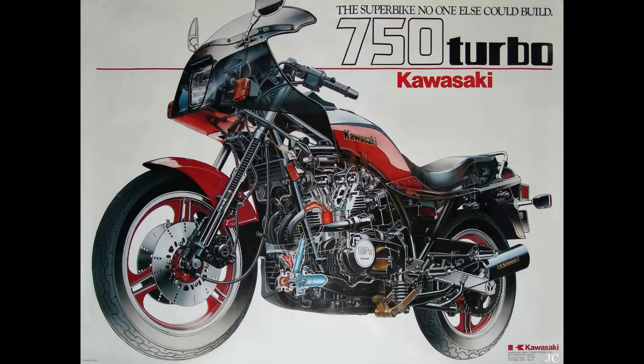La GPZ come si può notare è penso la più sportiva e la più turbo del quartetto giapponese, sia nella guida che nelle performance. Il motore era lo stesso della aspirata GPZ 750, quindi un 4 cilindri in linea da 738 cm³, raffreddato ad aria, con distribuzione DOHC, doppio albero a cam in testa.